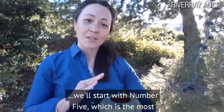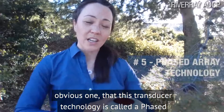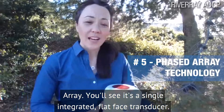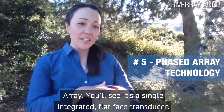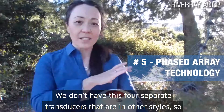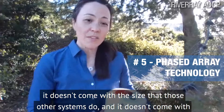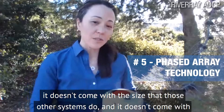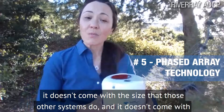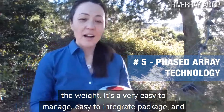We'll start with number five, which is the most obvious one: the transducer technology is called a phased array. You'll see it's a single integrated flat-face transducer. We don't have the four separate transducers that are in other styles, so it doesn't come with the size or the weight that those other systems do. It's a very easy-to-manage, easy-to-integrate package.